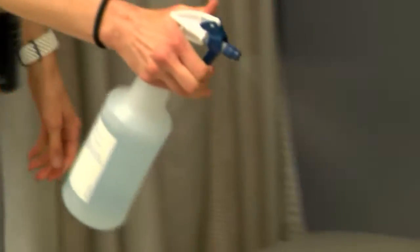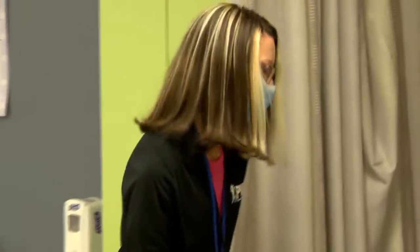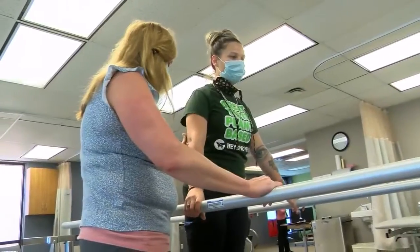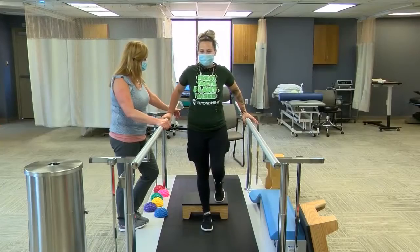This is all I do all day in between everything else that I do. Equipment is cleaned before and after each use. Once a patient uses any of the equipment, they get one-on-one therapy to reduce interaction with others.